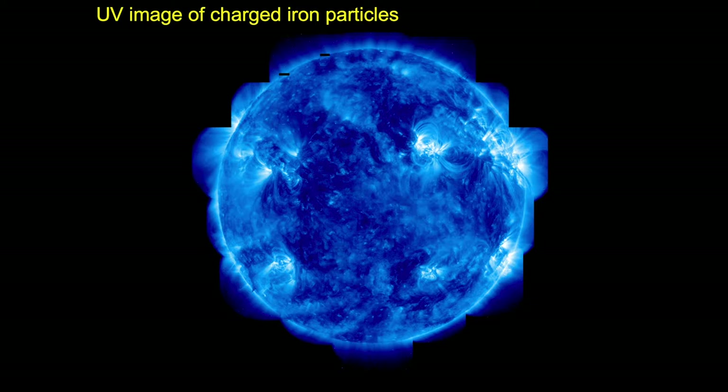This is a UV image of charged iron particles — nothing particularly special about it other than it really looks cool. It shows us very clearly the hot portions of the sun's surface blasting into space — streams of hot plasma trailing back into the sun's cooler surface. Light means plasma is being ejected above the surface; darker colors represent cooling, sinking areas.